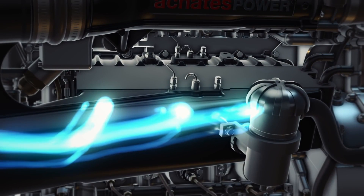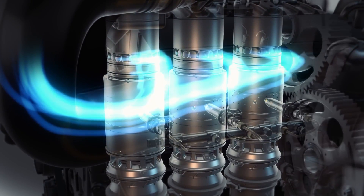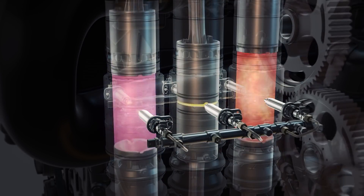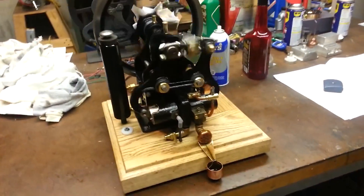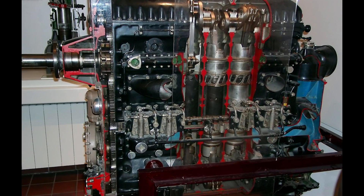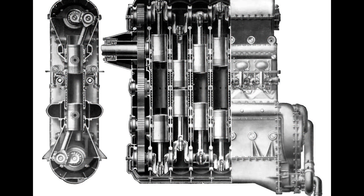So how do they do this? What makes this engine different? This is an opposite piston engine — a piston engine in which each cylinder has a piston at both ends and no cylinder head. This is no new technology; it dates back to 1882 with the Atkinson differential engine. The Achates opposite piston engine is modeled after the architecture made popular by the Junkers Jumo 205 and 207 aviation engines developed in the 1930s.